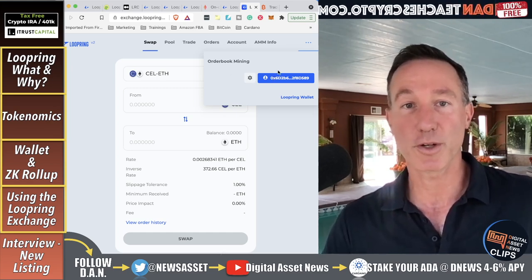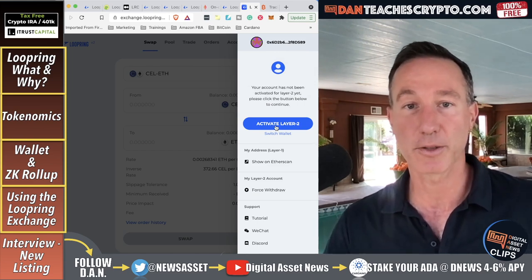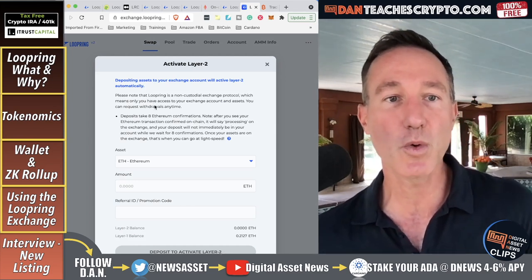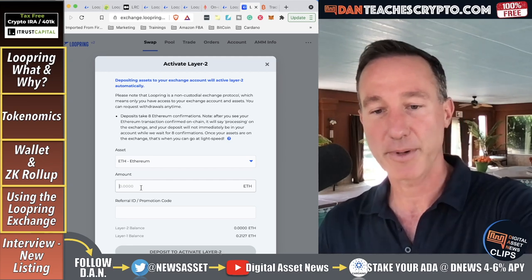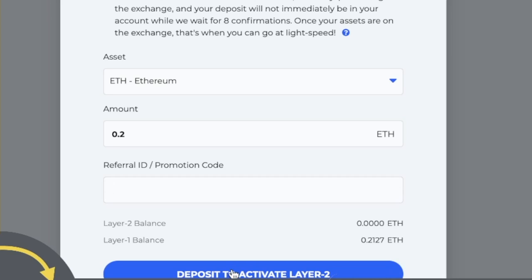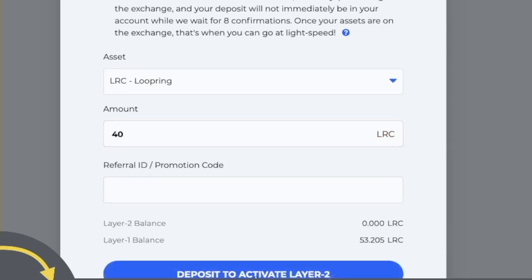Once you have it in your wallet, the first thing you have to do is make this into a layer two account. Click on your wallet, then click 'activate layer two.' It says: depositing assets to your exchange will activate layer two. Please note that Loopring is a non-custodial exchange, which means you have access to your exchange account and assets. You can request withdrawals anytime. Deposits take eight Ethereum confirmations. I've got about 0.2 ETH — let's deposit to activate layer two. Let me do Loopring instead.